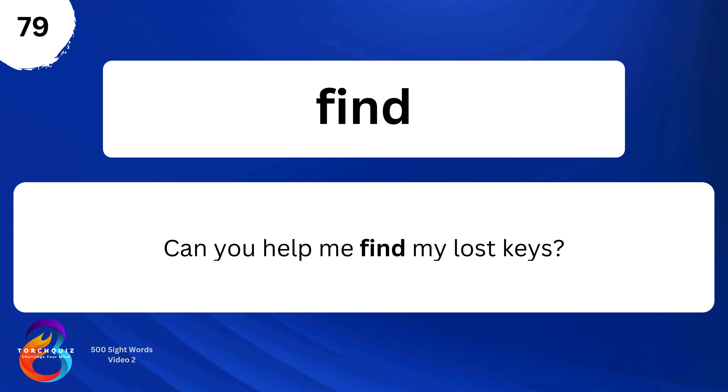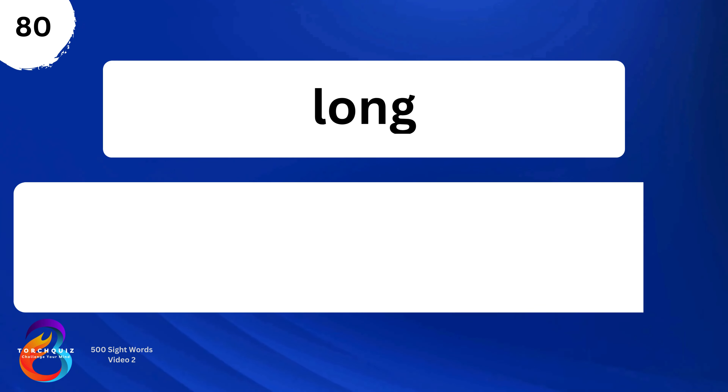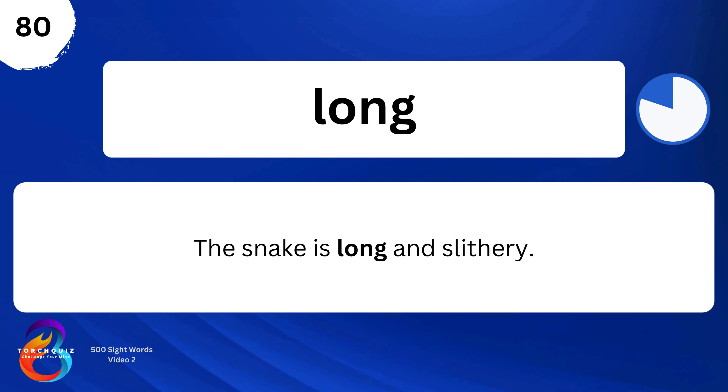Find. Can you help me find my lost keys? Long. The snake is long and slithery.